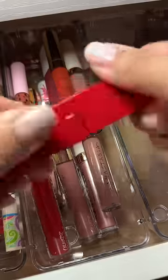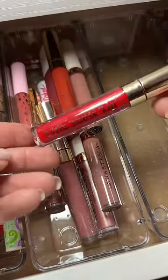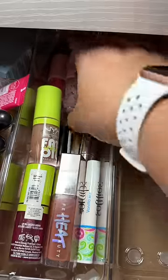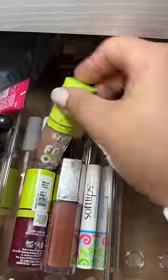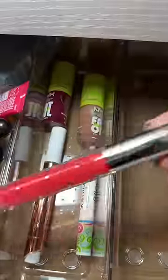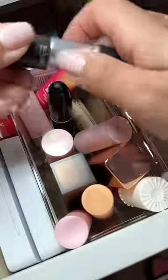Most of these lipsticks were gifted to me for Christmas in big gift sets, especially the ColourPop ones and the Anastasia ones, so they have to be at least four or five years old. They are so old — I am definitely never putting them on my lips.